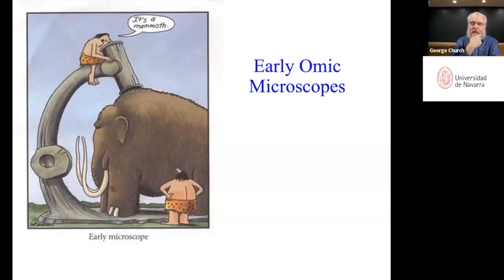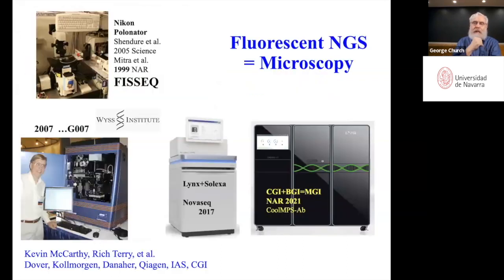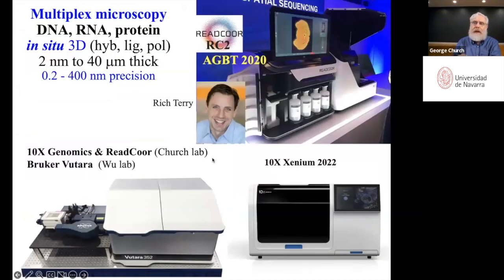There are two kinds of sequencing: the nanopore, which is very small, and microscopy-based sequencing — almost all sequencing is done by microscopy. The fluorescence sequencing is microscopy, and here are some of our early prototypes, which was literally a Nikon microscope. Here's a more recent version called the Zinnium, which can do DNA, RNA, and protein microscopy, where every voxel can identify which DNA, RNA, or protein it is based on its sequence. You get all the morphology and anatomy down to as little as 15 nanometer resolution — about the size of a nucleosome.